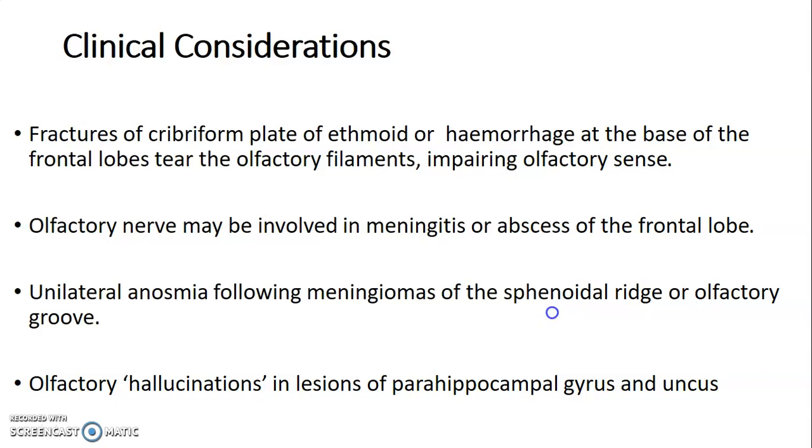Clinically, it's important to remember that the olfactory nerves pass through the cribriform plate of ethmoid bone. Hemorrhage or fracture of this bone, or hemorrhage at the base of the frontal lobe, can tear the olfactory filaments and impair the sense of smell.